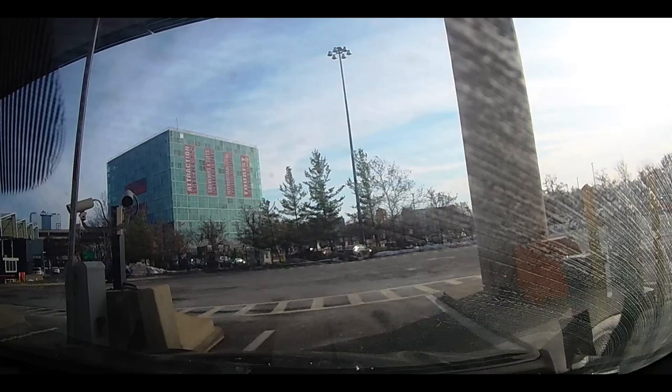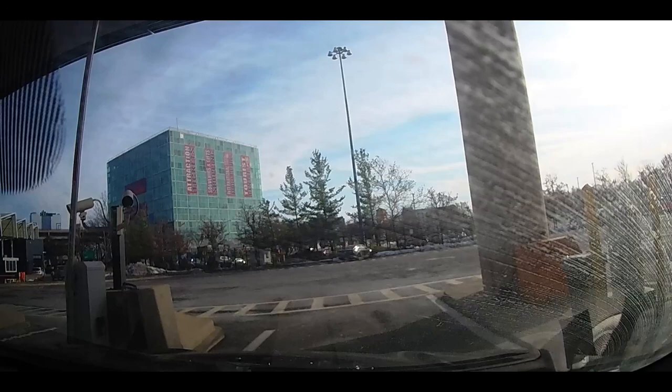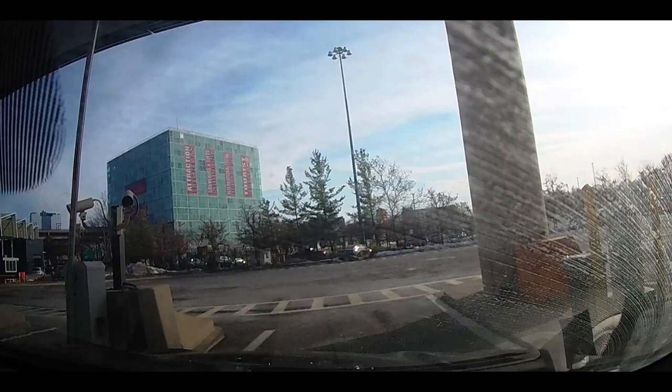Hello. What country are you a citizen of? What is the purpose of your travel? Do you have anything to declare that you're bringing in with you today? Have a good day. Thank you. So that was quick — that only took about 2 minutes.